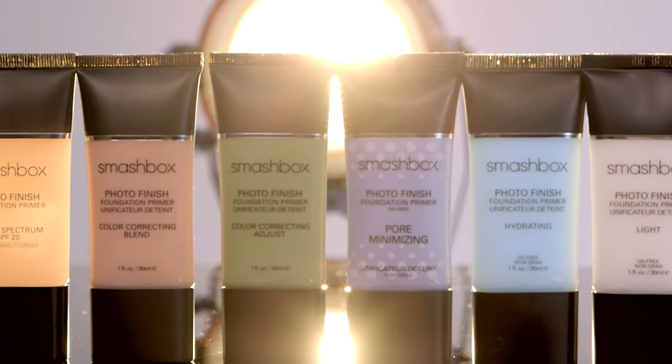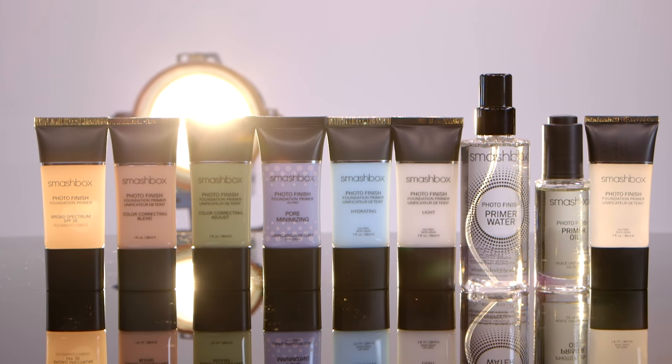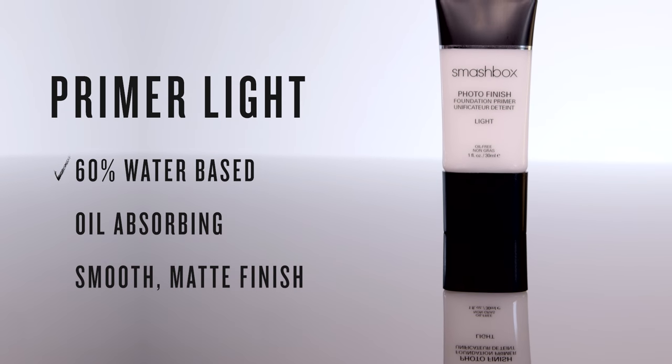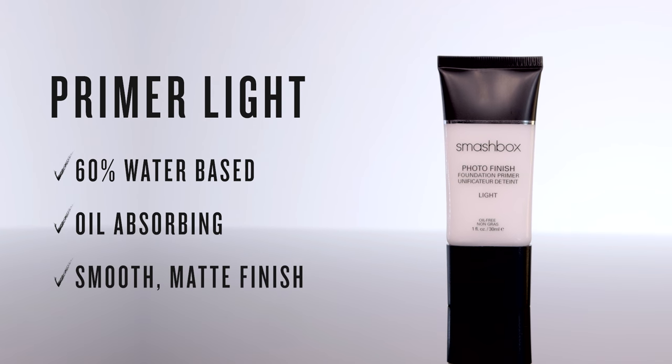We make several primers to address skin concerns — let me introduce you to our fab fixers. Got oily, sensitive skin? Photo Finish Primer Light is 60% water-based with oil absorbers for a smooth matte finish all day.